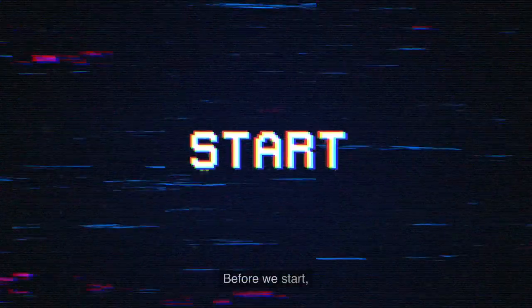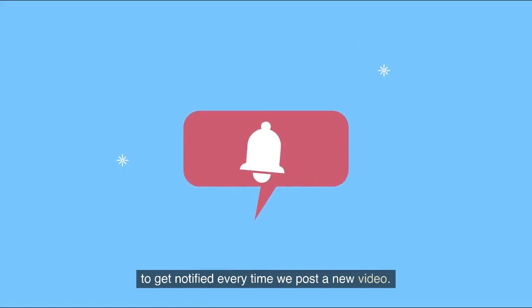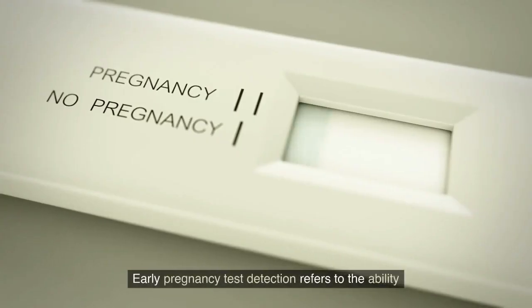Before we start, if you are new to our channel, make sure to hit the subscribe button and turn on the notification bell to get notified every time we post a video. Early pregnancy test detection refers to the ability to detect pregnancy as early as possible, even before a missed period.